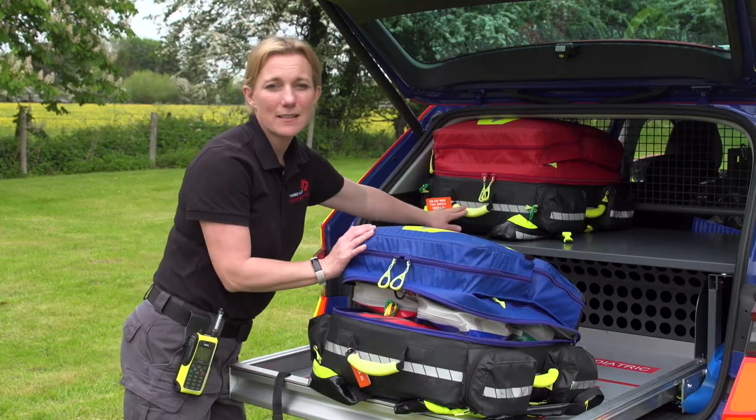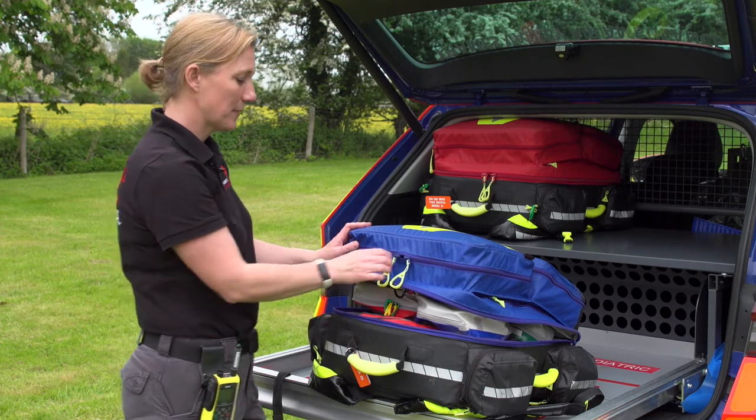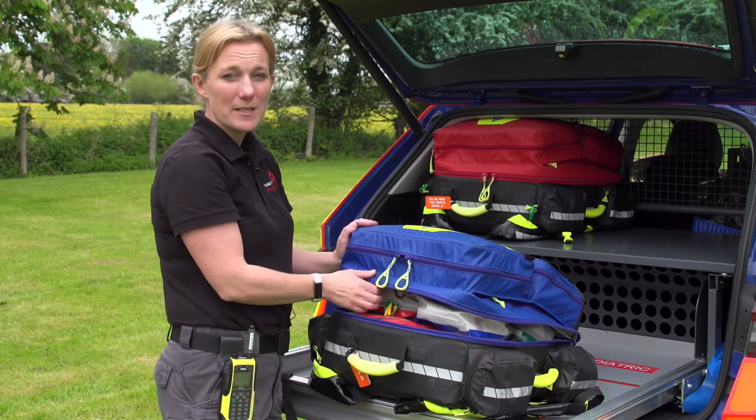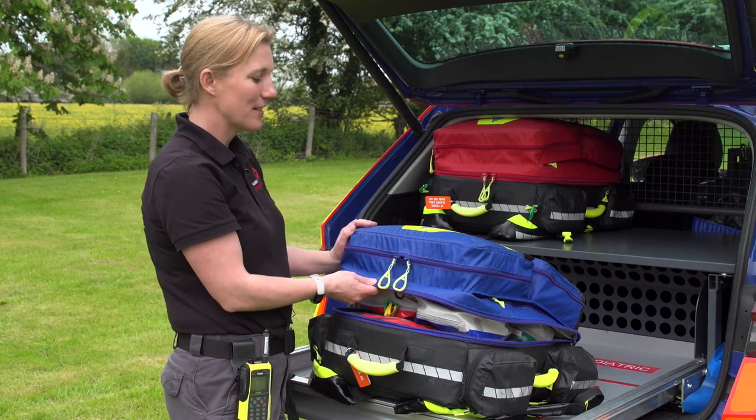These two are our main response bags, and this one we call our primary response bag. We carry a lot of equipment in these bags, and they're actually quite heavy — they're at least 15 kilograms.